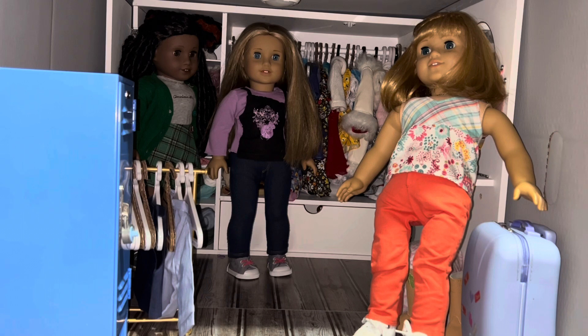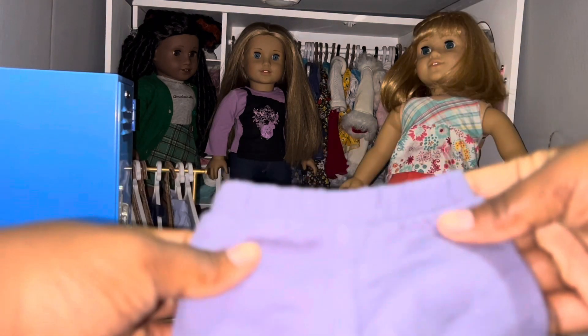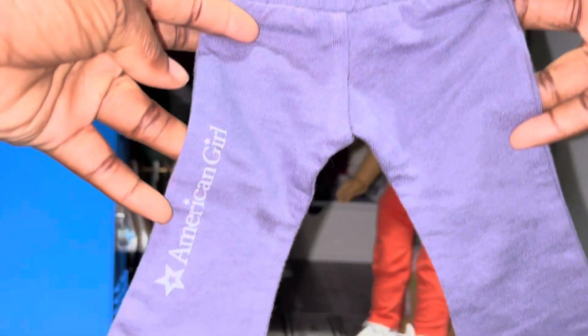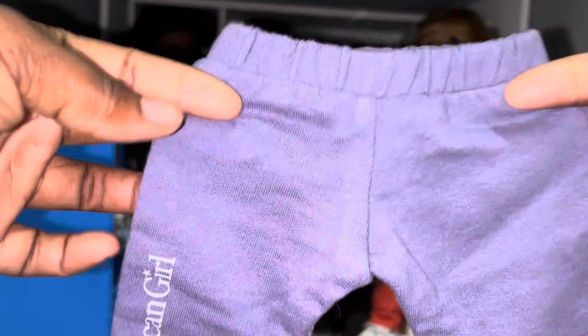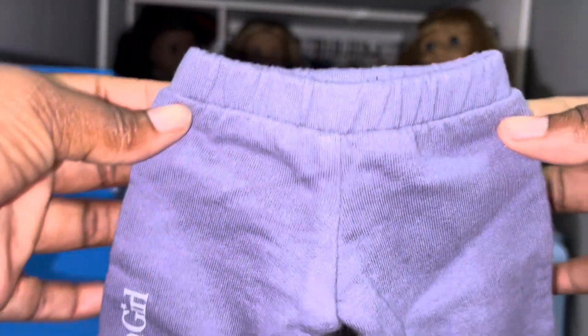This is the first outfit. It is one of the Inner Star U era outfits, if I'm not mistaken. I remember seeing this outfit in the catalogs and wanting it so bad.